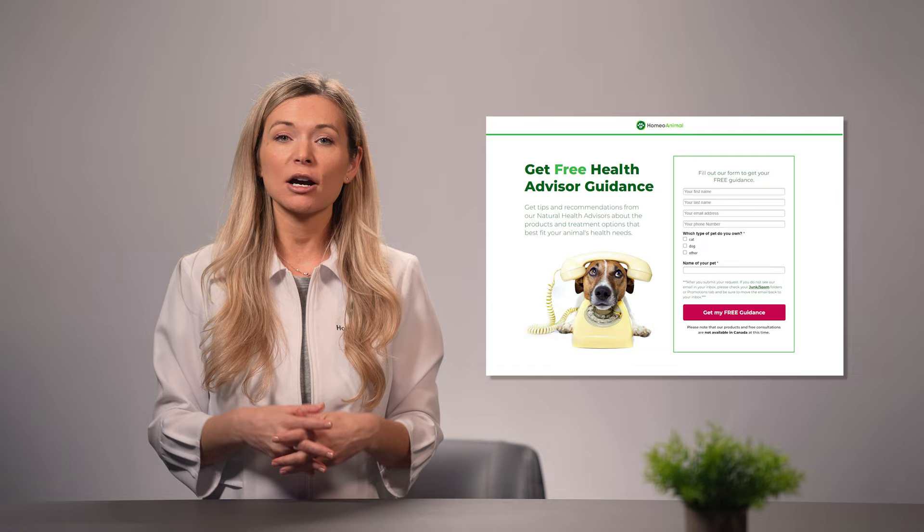Protecting your beloved dog against the giardia parasite shouldn't be a guessing game. It's high time you got the peace of mind you've always wanted for your canine family member without overspending along the way. You can find out more about Probiopet and Silverpet when you check out the description of this video. If you'd like to know more about how to get rid of giardia naturally or have some other questions about this disease, please feel free to check out our free health advisor guidance. You will also learn more about the completely natural and high-quality products and treatment options that best fit your animal's health needs. You can either click on the link on the screen to get started right now, or browse the description box if you prefer to do it after you watch this video.